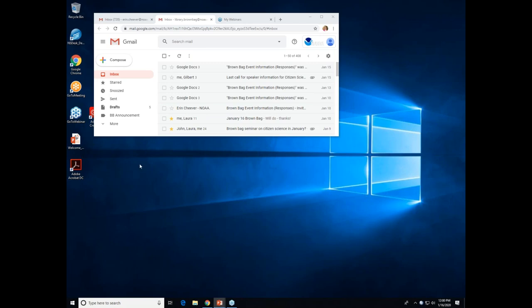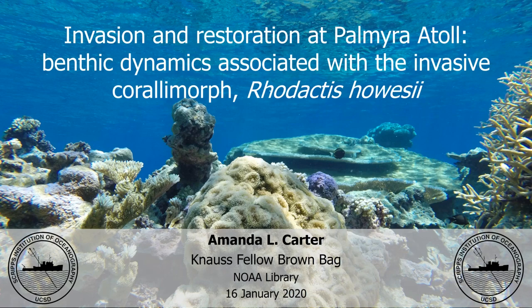Amanda has a Master's and a Ph.D. from Scripps Institution of Oceanography in La Jolla, California. Her graduate research focused on global and local stressors on coral reefs and their impacts on the spatial, chemical, and microbial ecology of the benthic community. She was fortunate enough to spend the last eight years working on the Palmyra Atoll, one of her favorite places to dive. Today she'll be presenting Invasion and Restoration at Palmyra Atoll: benthic dynamics associated with the invasive coral morph Rodactus halicii.